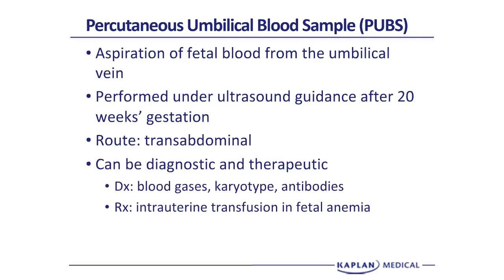PUBS can be both diagnostic and therapeutic. Diagnostically, we can assess blood gases, karyotyping, IgG and IgM antibodies, and electrolytes of the fetus. Therapeutically, we can do an intrauterine transfusion if we have fetal anemia. When going through the uterine wall, you can irritate the uterus and have preterm contractions or potentially rupture the membranes. The pregnancy loss rate is 1% to 2%, higher than amniocentesis.